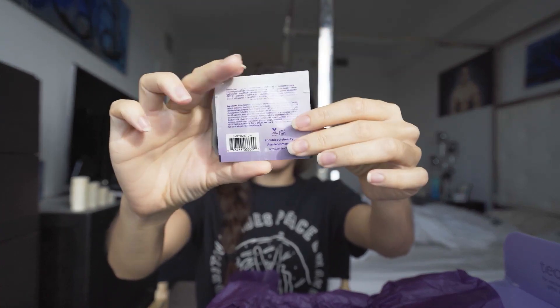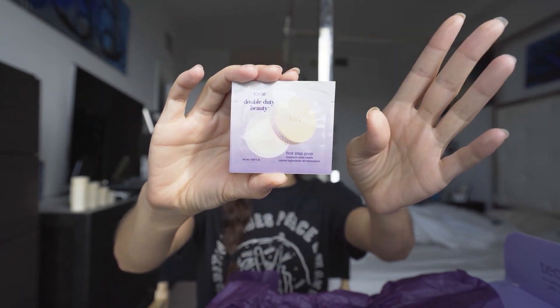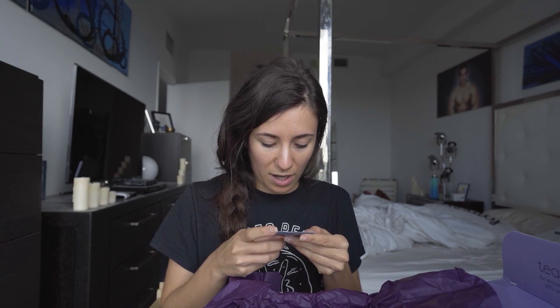And this one is another sample — it is a first step prep moisturizer, so I guess you put that on before you put on everything else. And there's also the Rainforest of the Sea deep sea collagen serum.